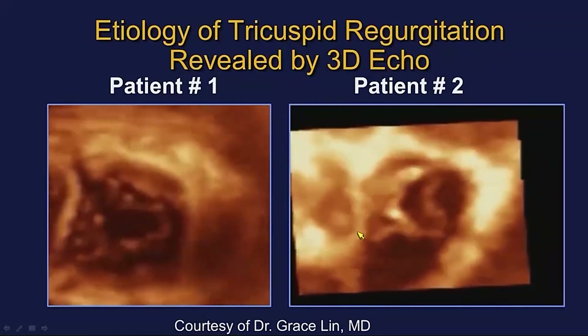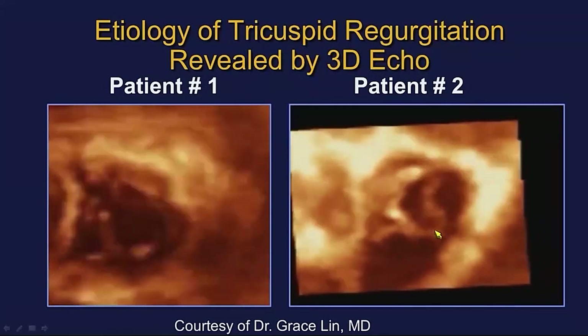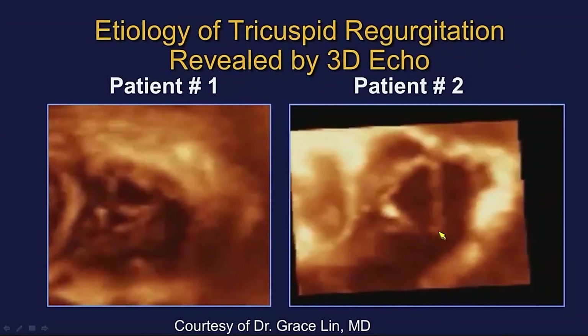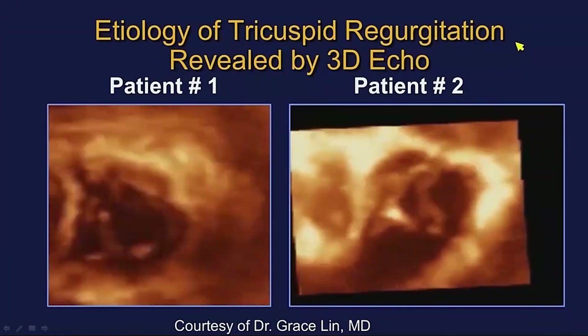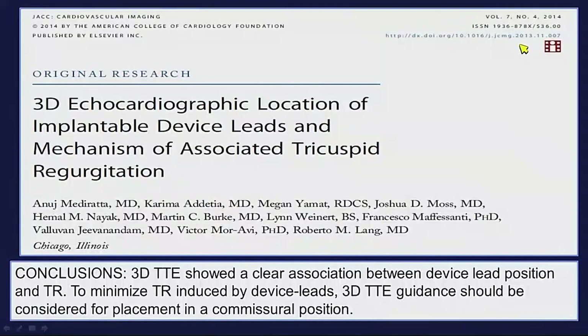The rest of the tricuspid valve is co-opting pretty well. Whereas patient two — even though there probably is a little bit of lead impingement — the rest of the tricuspid leaflets aren't even coming close to co-opting. So the pacemaker lead here is just really an innocent bystander to a dilated annulus and functional tricuspid regurgitation. This OnFAST view from the right ventricular perspective is a new way to look at the tricuspid valve.